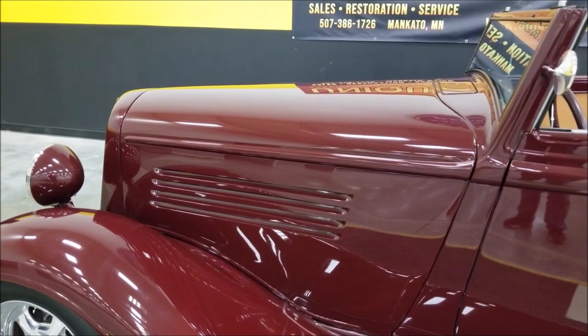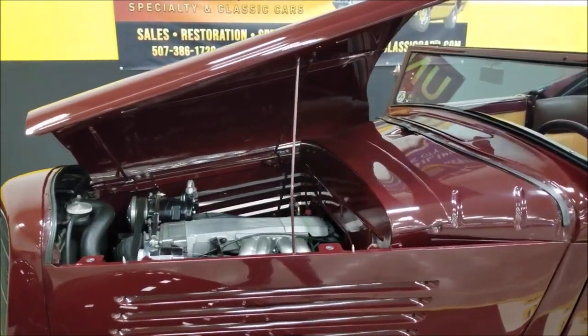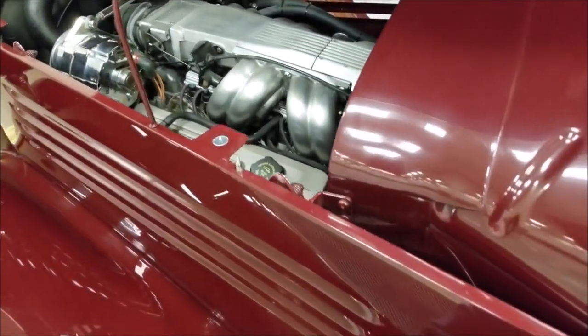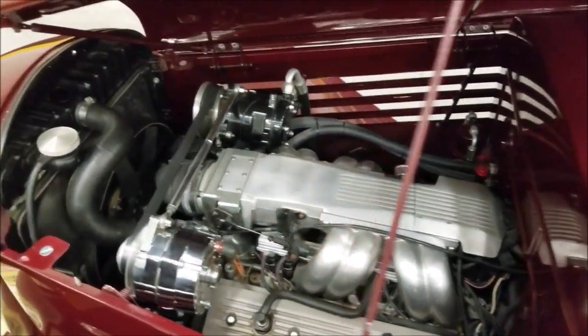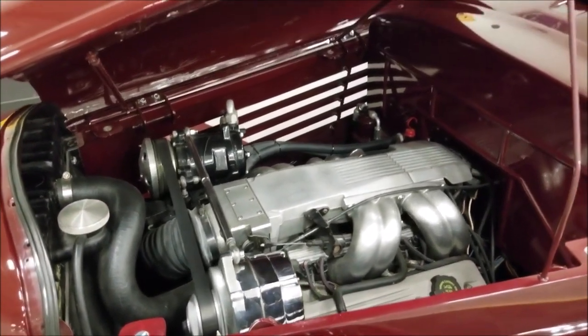Going to go ahead and undo this hood — it takes two hands. When you push that lever forward, it releases these hooks and they pop up so you can open the hood. Here's the TPI 350 underneath the hood. Power steering, power brakes, AC — I did notice the AC compressor kicking on and off earlier too.